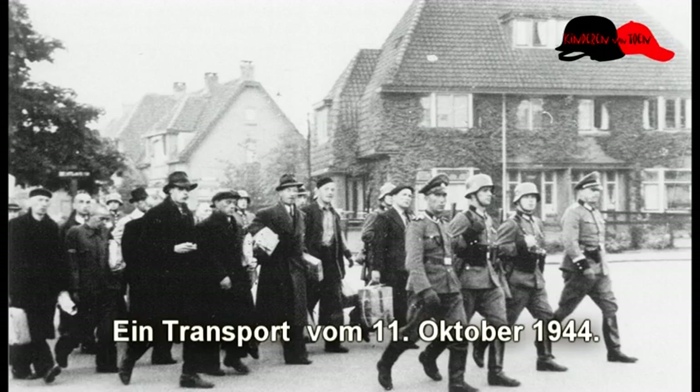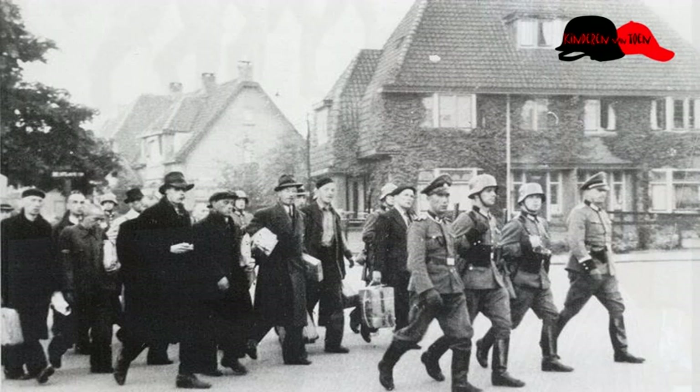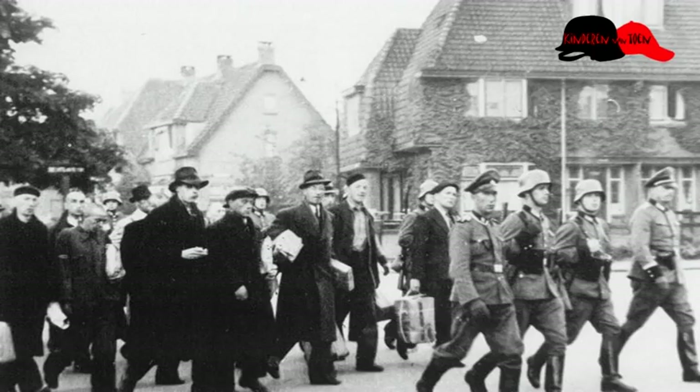Deze foto is een transport van 11 oktober 1944, een van de vele, vaak wekelijkse transporten tussen het Centraal Station in Amersfoort en Kamp Amersfoort. Dit was het begin van een lange stoet van 1440 mensen, waarvan ruim 600 bekend van de gijzeling in Putten.